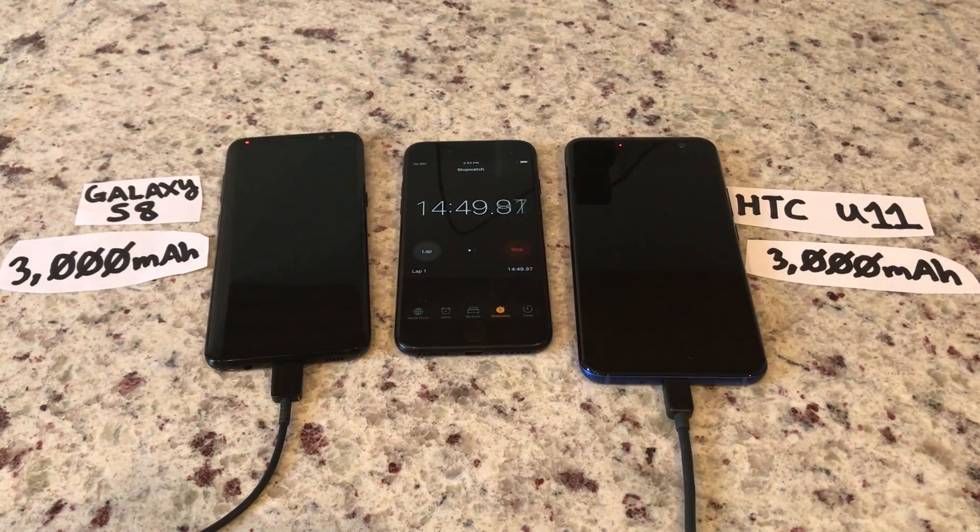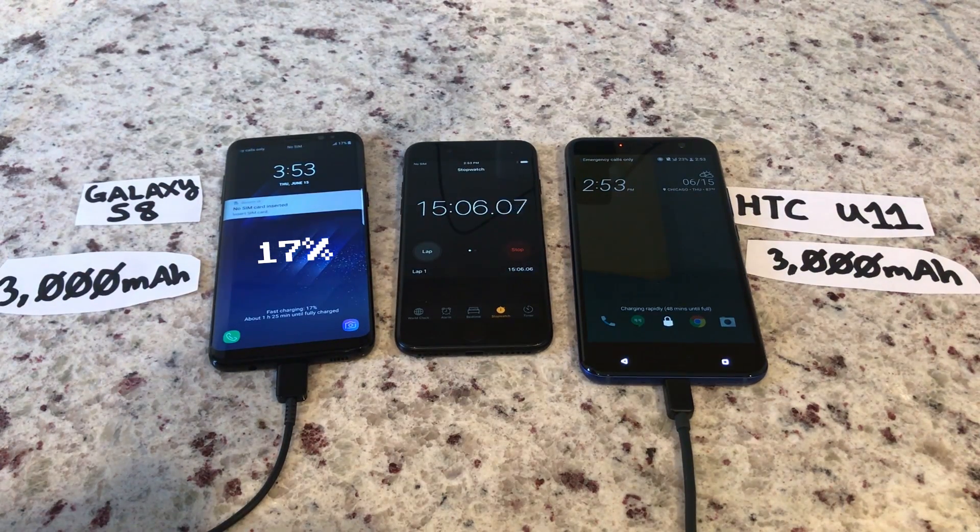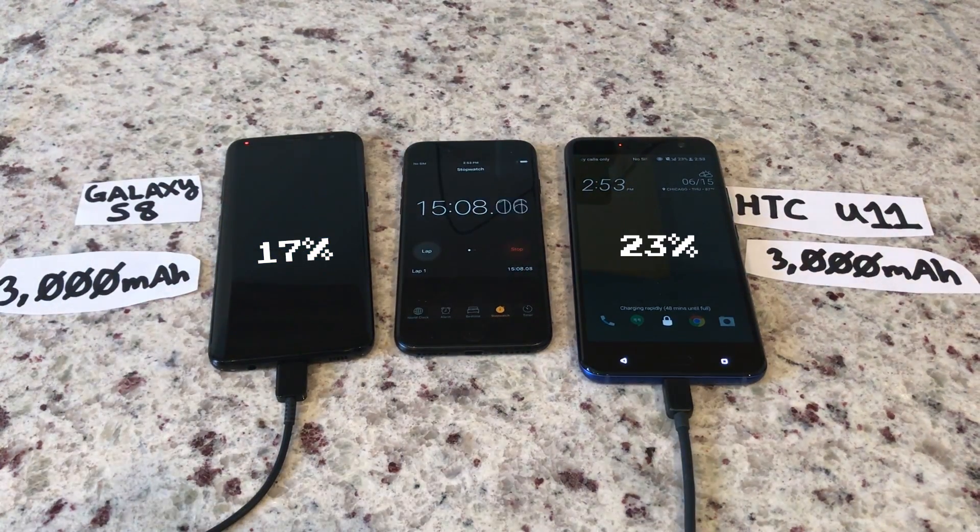After 15 minutes of charging, the S8 hits 17%, the U11 23% — a 6% lead over the S8.